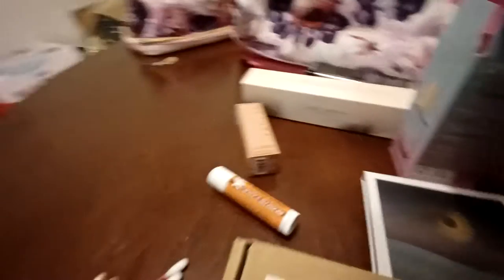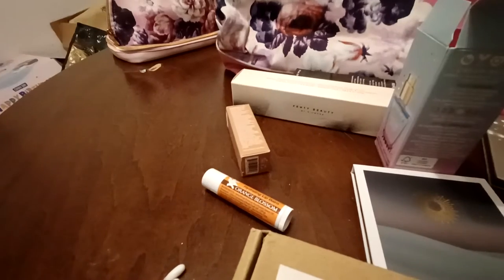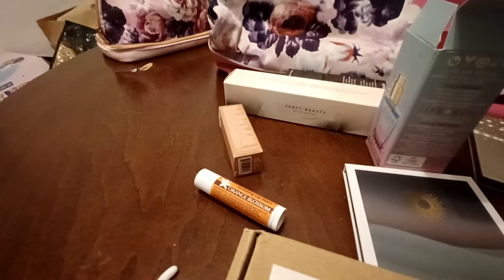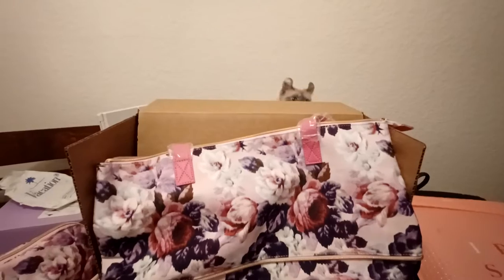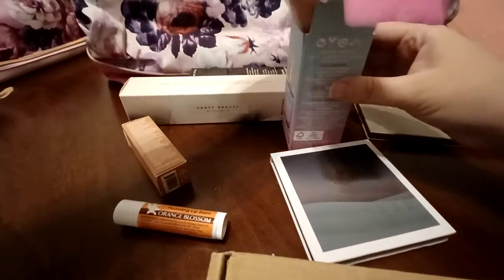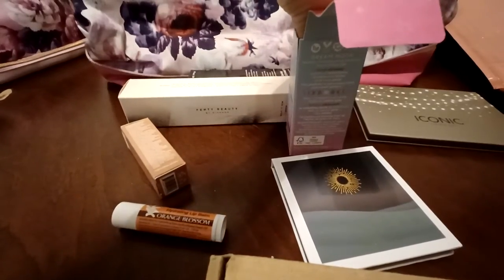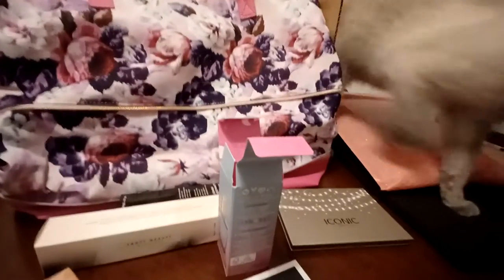It says: every true beauty knows it's what's on the inside that matters. And you are so pretty. This whole packaging is so cute. Sorry about the interruption — if you want to see where she's making trouble, there she is in the background making trouble. Come say hi.